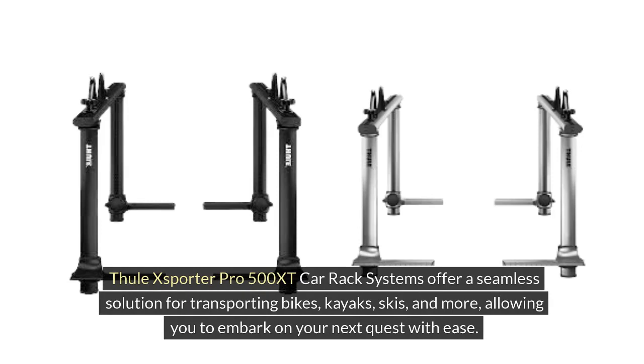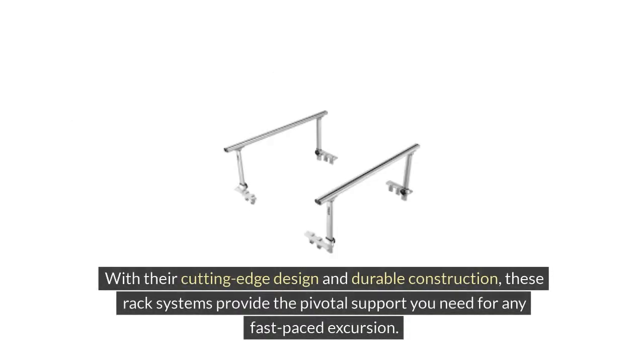The Thule XSporter Pro 500 XT Car Rack Systems offer a seamless solution for transporting bikes, kayaks, skis, and more, allowing you to embark on your next quest with ease. With their cutting-edge design and durable construction, these rack systems provide the pivotal support you need for any fast-paced excursion.